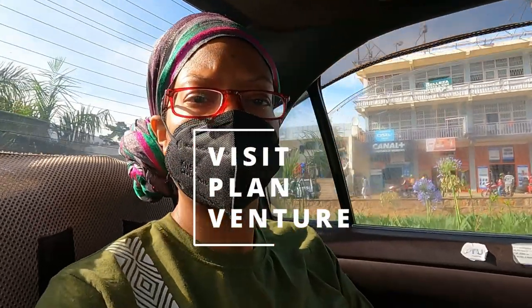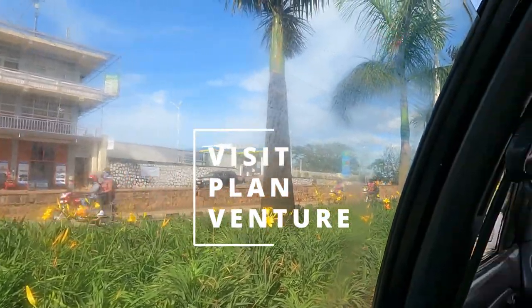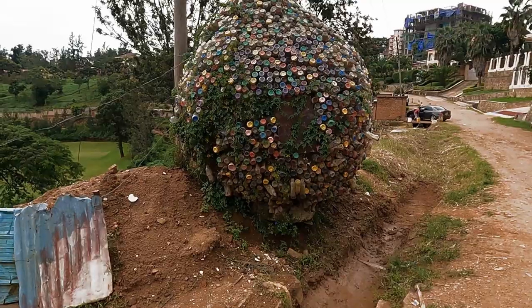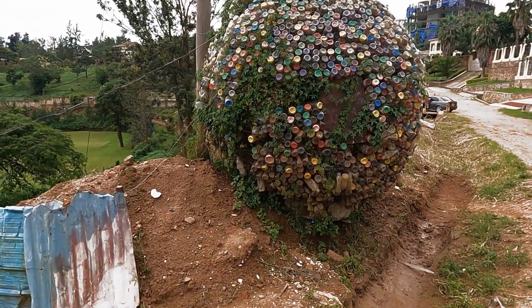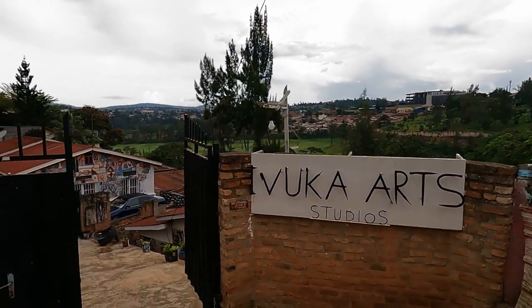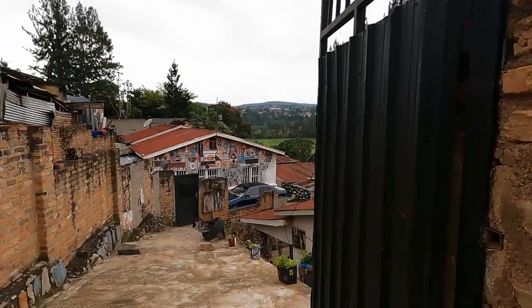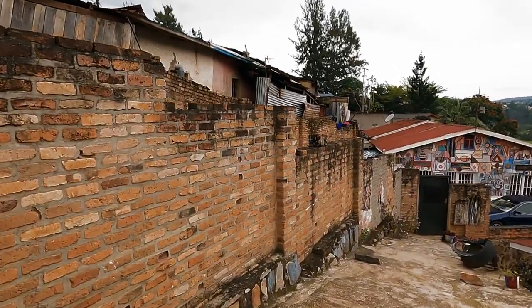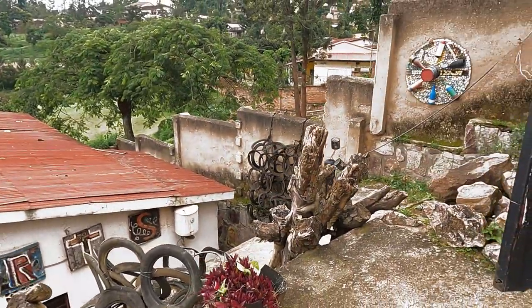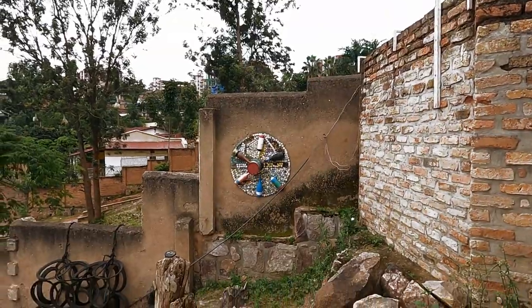Blessings everyone! Today we are headed to the Ivuka Arts Center located at KG 565 Street in Kigali. Let's see what they have to offer. Here we are at the Ivuka Arts Center, and as you will see we are walking through the front gate and are immediately hit with a lot of the artistic creativity that is just a sample of what we're going to experience here at the studio today.